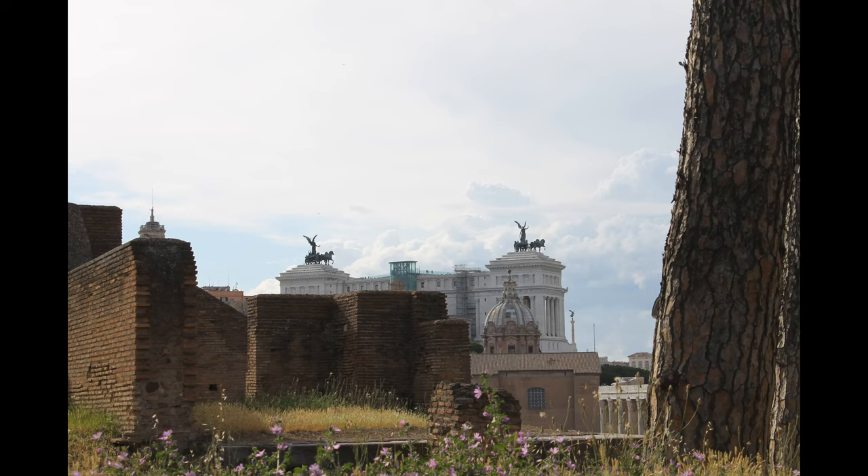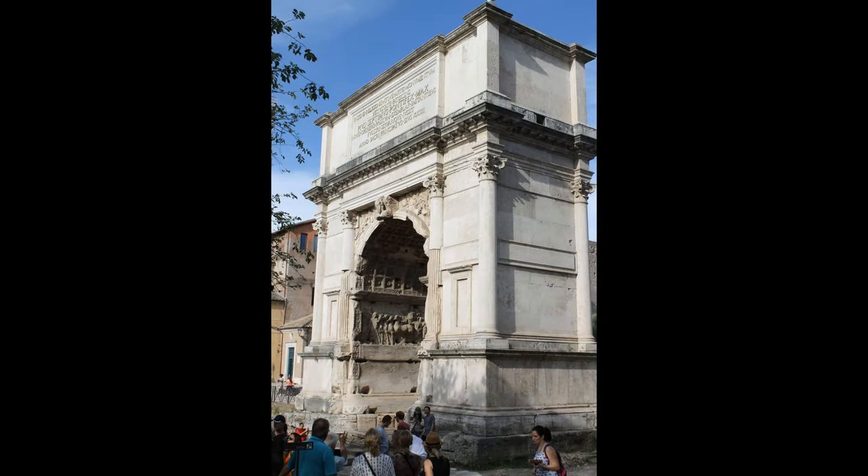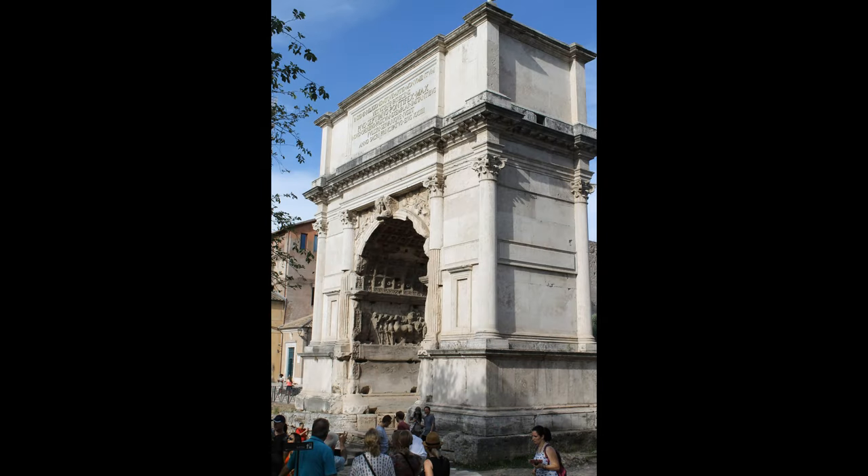On the way, we stopped at another triumphal piece, the Arch of Titus. While being the smallest triumphal arch in Rome, it is also the oldest.